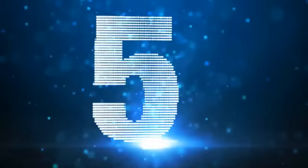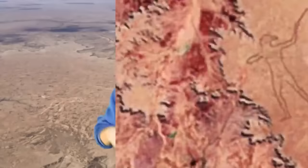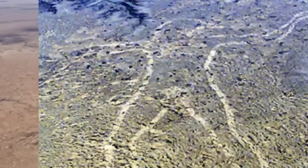Moving on to number 5, we have the Marree Man. In the late 1980s, someone flying over a remote part of the South Australian Desert spotted an image below — a huge naked hunter armed with a stick. The man is 2.6 miles tall and is still visible today. Experts know it must have been made in modern times as there was no record of its existence before, but it's an absolute mystery as to who designed it. Many people have come forward claiming it was them, but nothing is known for sure.